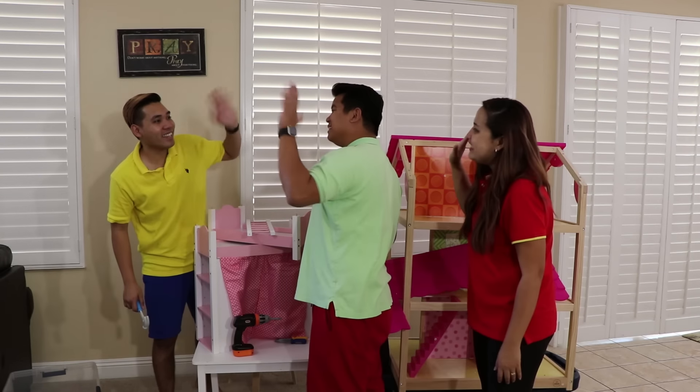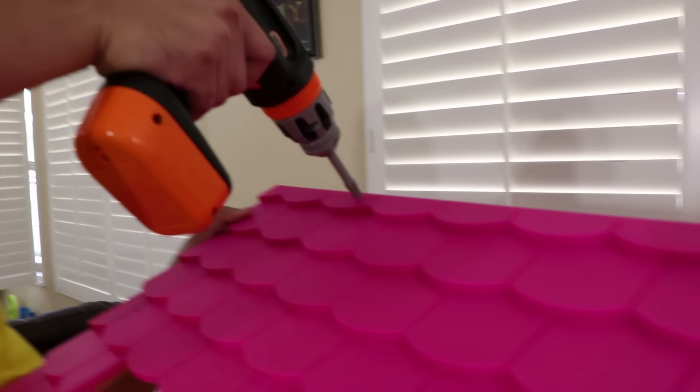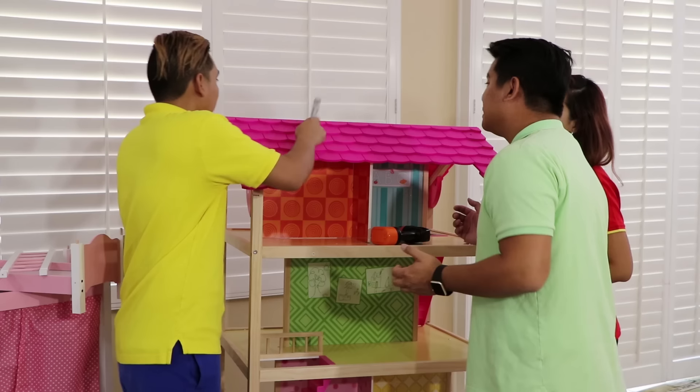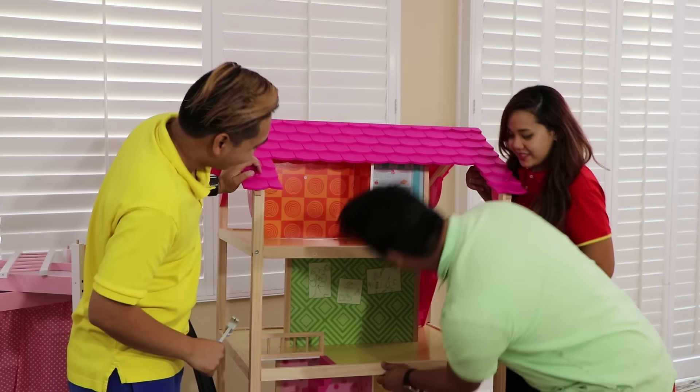Hi. Welcome to my shop. Do you need to fix something? Yeah, we broke the dollhouse. Look, can you help us? No problem, I can fix it. I should need my tool. I think I'm done. Check it out. Wow. Thanks, Uncle John.